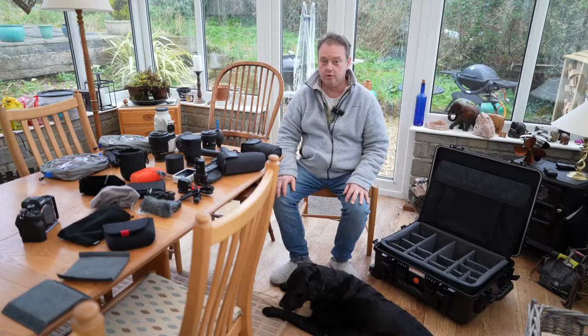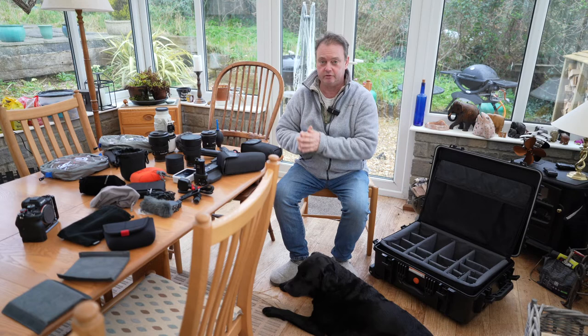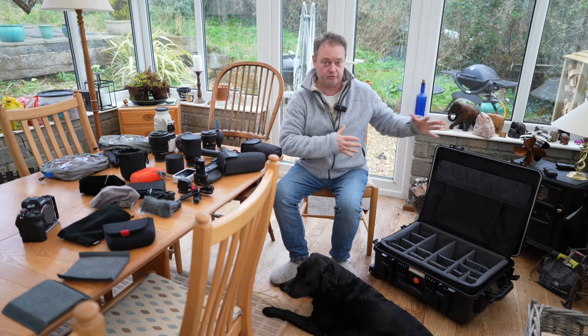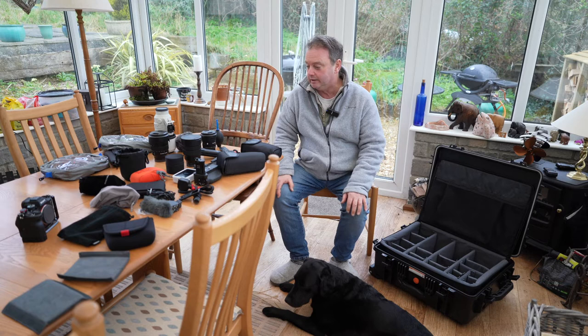So now onto my camera gear. As you can see, I have a reasonable amount of camera gear that I want to store. I want to put my most commonly used items all in the same place so I can get to them quickly, and then decant from one big bag type thing to a smaller bag with just the bits that I need. So I've been looking around for some sort of bag or case that would be able to do that for me.